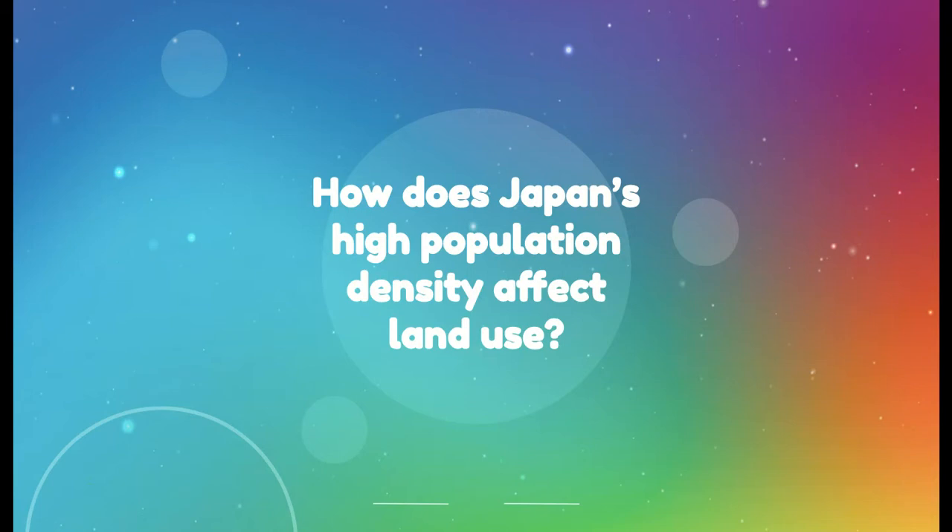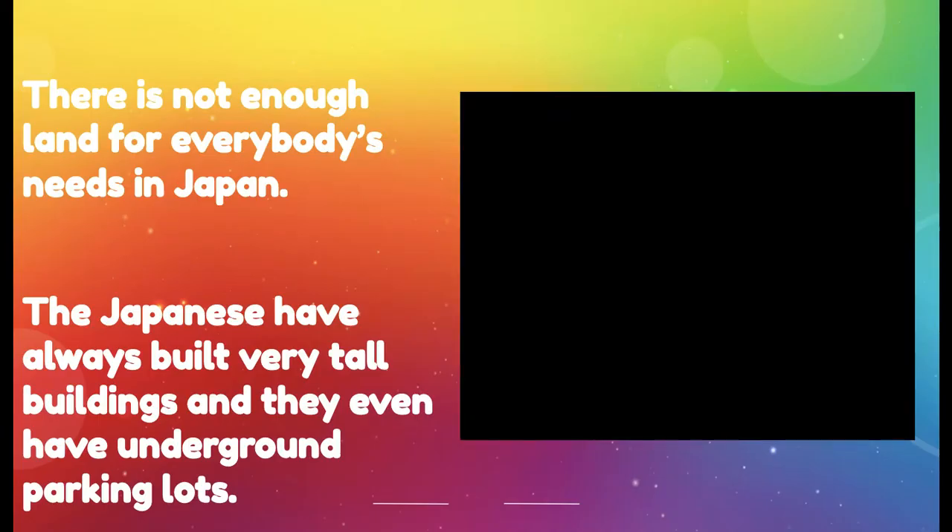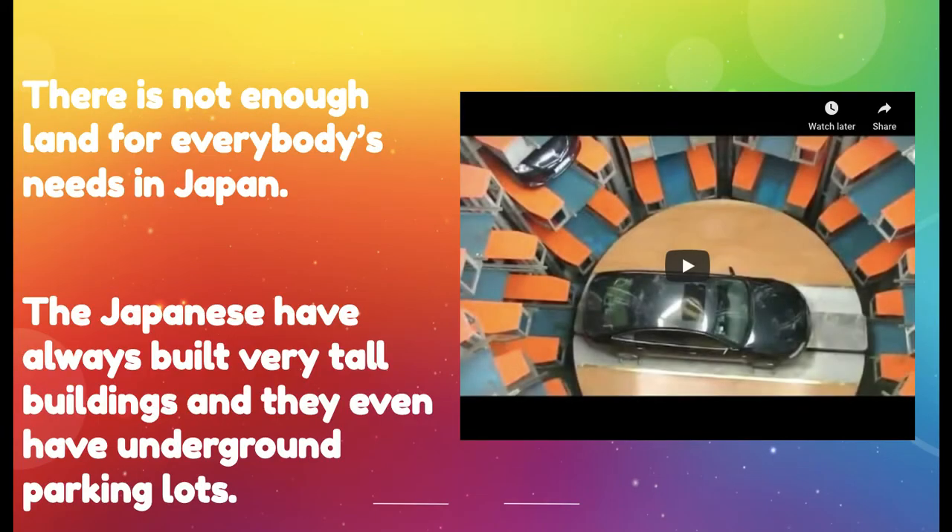How does Japan's high population density affect land use — how they use the land for farming and building? There's not enough land for everybody's needs in Japan, so the Japanese have always built very tall buildings. These buildings are actually constructed in such a way that they can handle the impact of earthquakes, which Japan experiences quite often. They even have underground parking lots — check out this video.